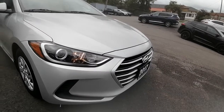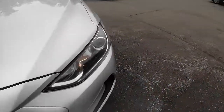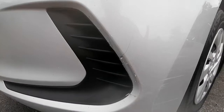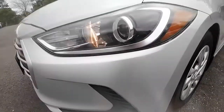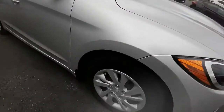The front end appears to be in good shape — a couple of stone chips on the hood. One thing I want to point out over here at the front bumper is that there has been a little side-swipe action with something. Just wanted to point that out. Tires are in good shape.